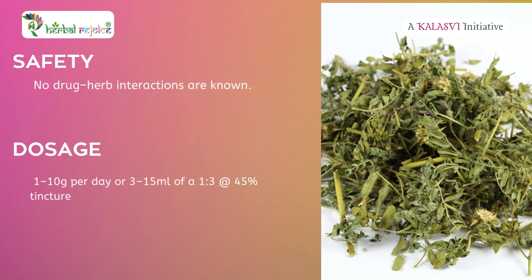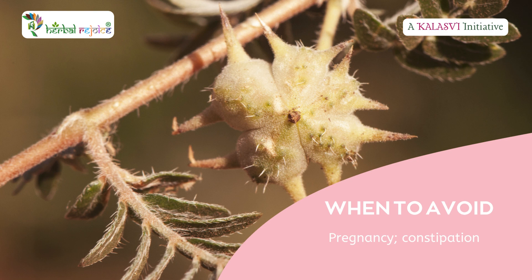Safety: No drug-herb interactions are known. Dosage: 1 to 10 grams per day, or 3 to 15 milliliters of a 1:3 at 45% tincture. Avoid during pregnancy and constipation.